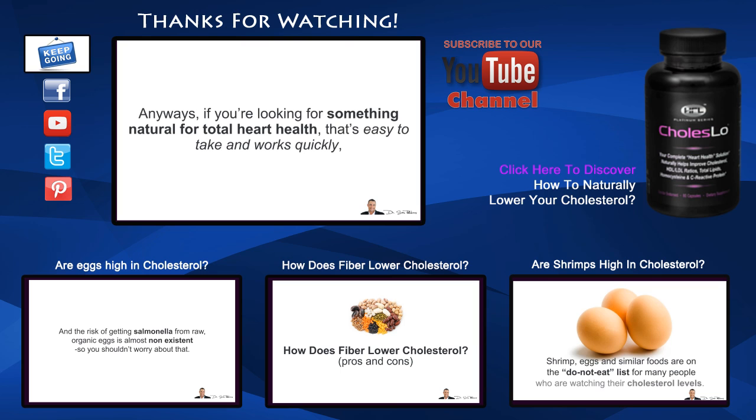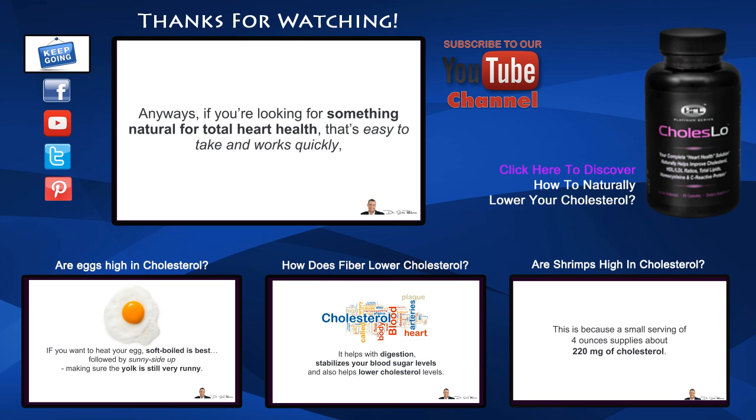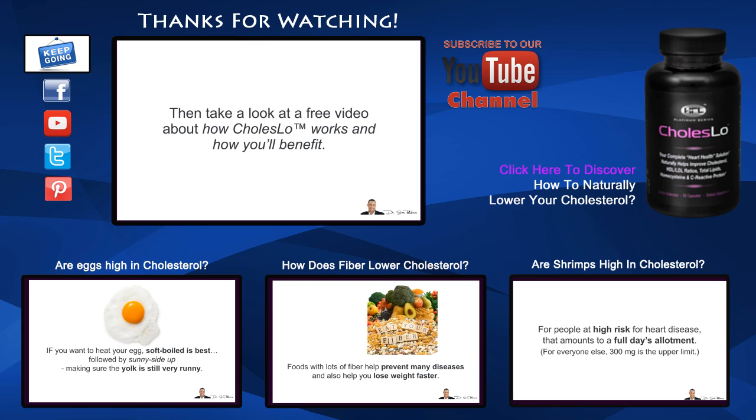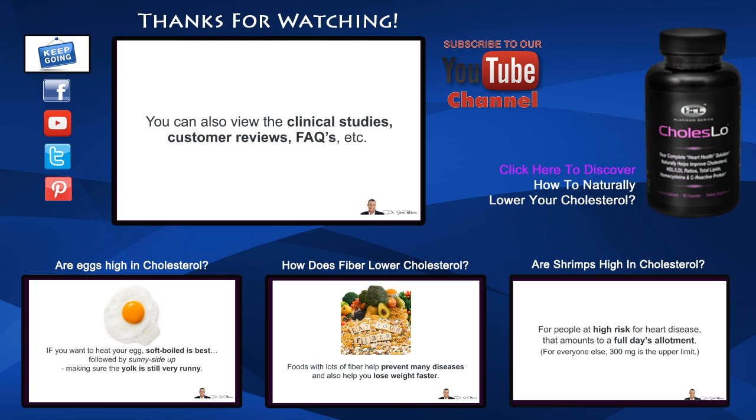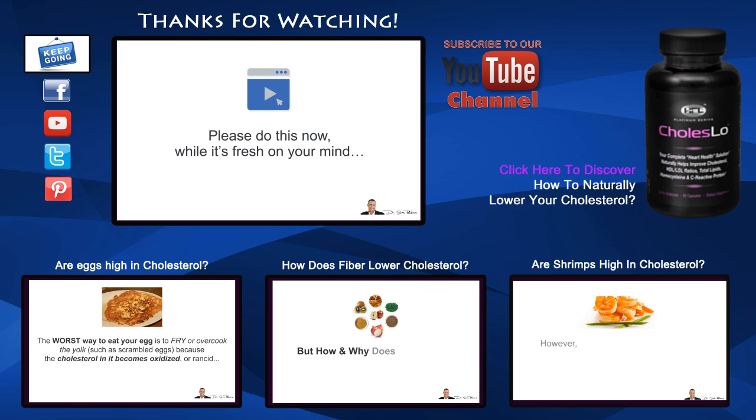If you're looking for something natural for total heart health that's easy to take and works quickly, then take a look at the free video about how Choleslo works and how you'll benefit. You can also view the clinical studies, all the customer reviews, and the frequently asked questions. Take a look and let me know what you think — please do this now while it's fresh on your mind.